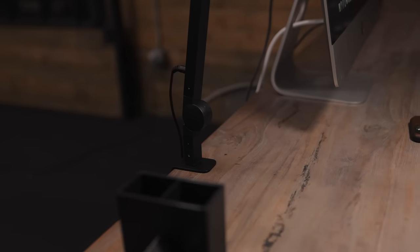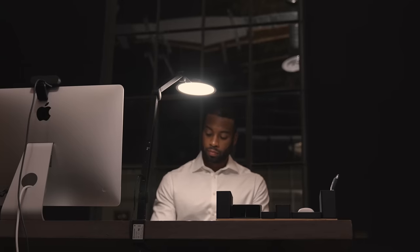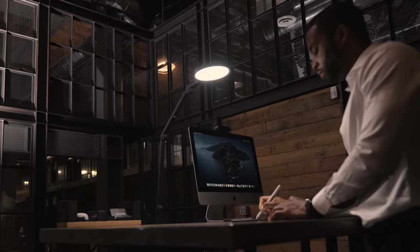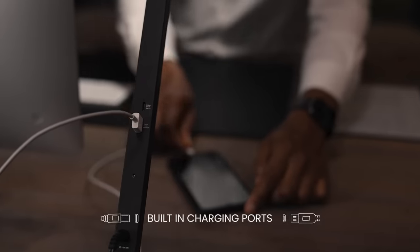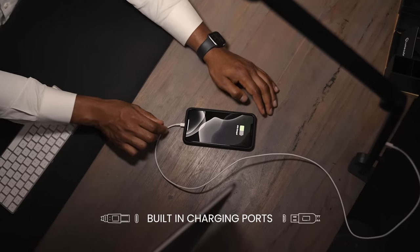Mounting to your desk with a minimalist clamp mount, the Edge takes up virtually no space, leaving more room for what matters. The Edge doesn't just give you light, but also power, giving your workspace added functionality to get the job done.